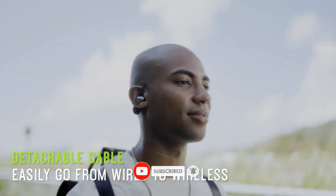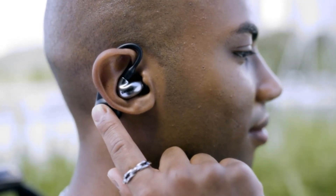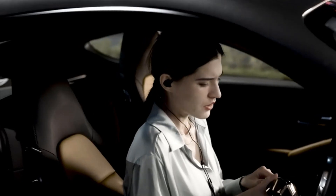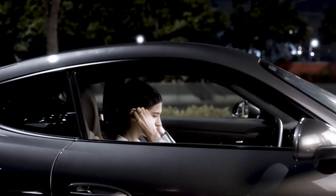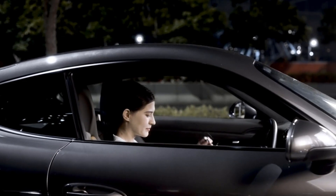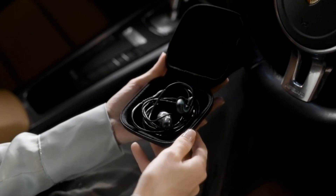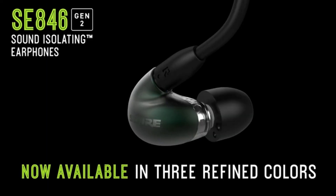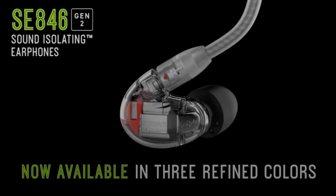With 45 hours of battery life between charges, you can work out at length without worrying about running out of power. Additionally, the X3 Pro headphones are waterproof and sweatproof, so they can survive any workout, rain or shine. To top it all off, the intuitive controls allow you to take calls and adjust settings without having to look at your phone.